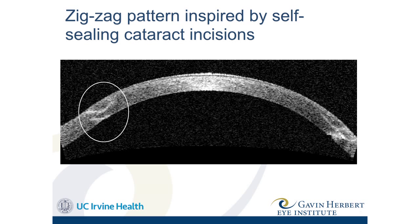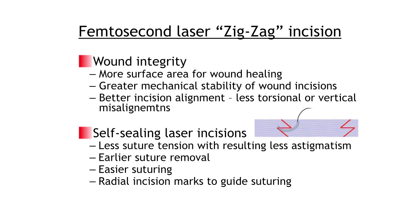This is a patient who had a corneal transplant — this is an OCT image, almost like an x-ray of the cornea, and you can see the zigzag pattern in the healed cornea. There's much more surface area for healing, better wound integrity, greater mechanical stability, and better incision alignment. We don't need to apply as much suture tension because of that rapid healing, and sutures can come out sooner. There's a whole body of literature now supporting these things — patients have faster visual recovery and earlier suture removal. The femtosecond laser can also create little marks so we know exactly where to put our sutures, making everything much more precise.